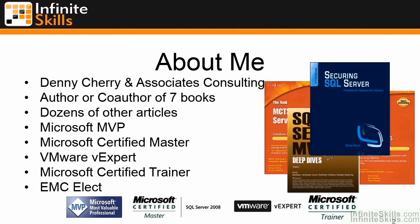I am an EMC-ELECT, which is EMC's version of the Microsoft MVP program. And I am also a Microsoft Certified Trainer on top of all of that. Thanks for watching, and I hope you enjoy the video series.